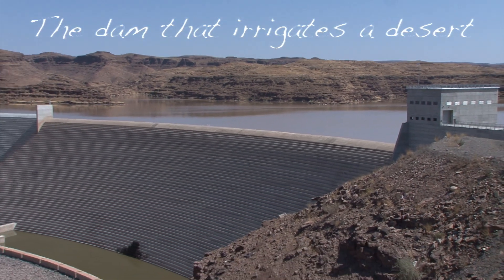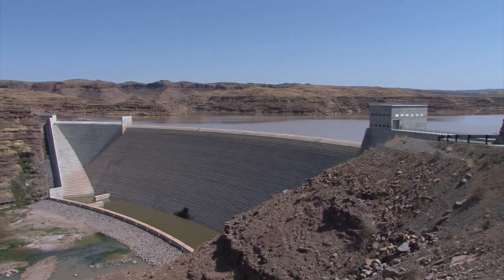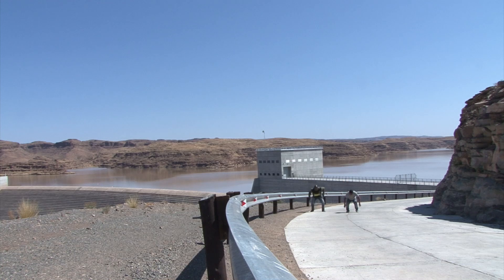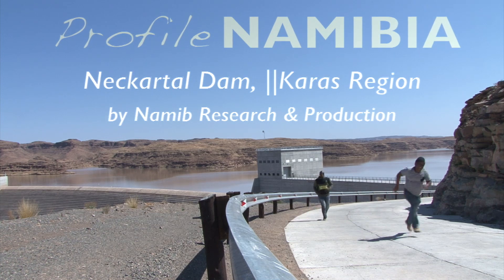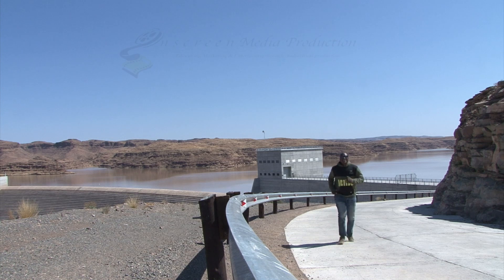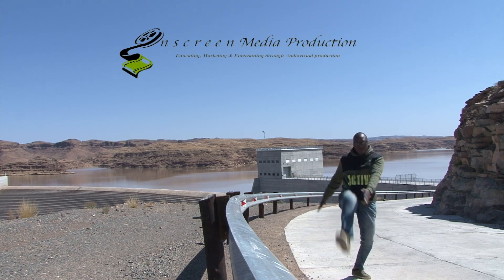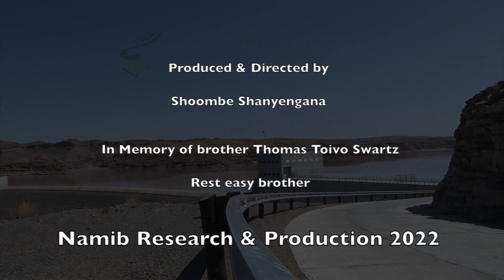This is Neckartal Dam, the dam that irrigates a desert. We'll be right back. Thank you.